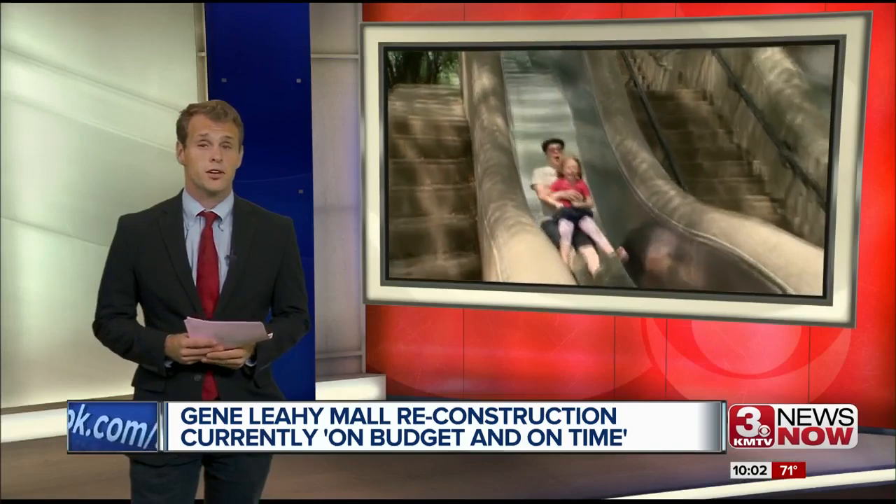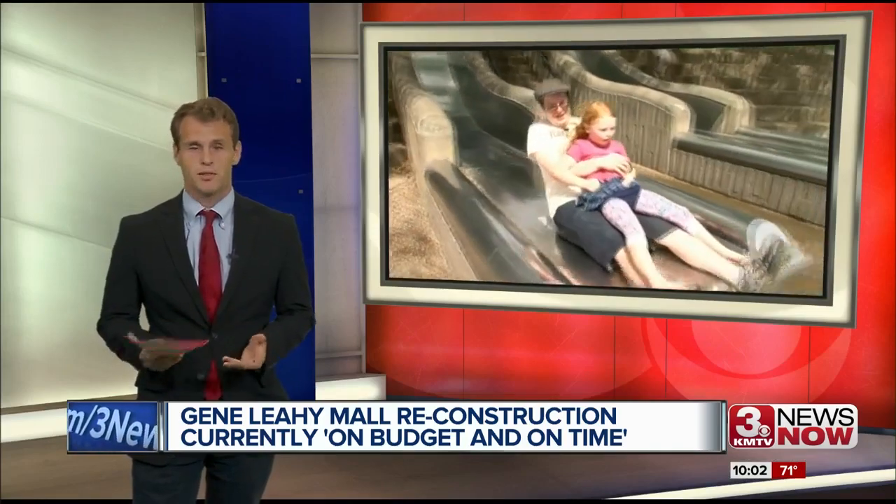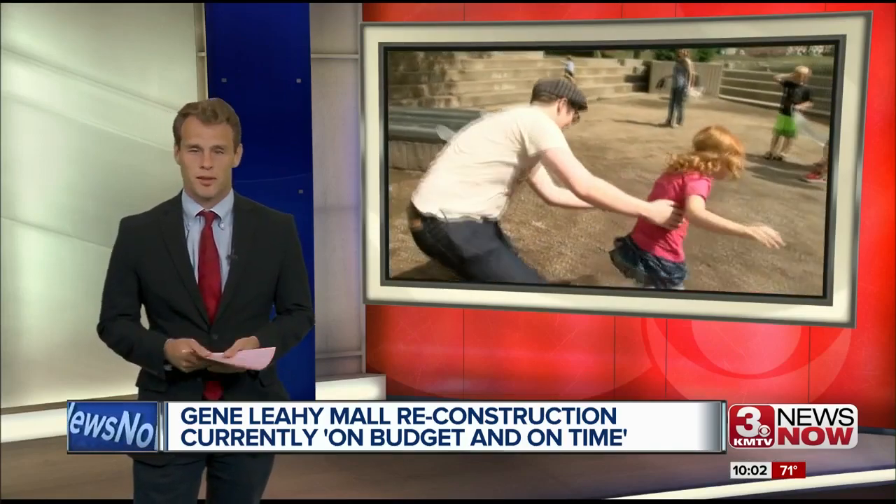For those curious, the famous slides are going to stay. They're simply figuring out what to put around them.